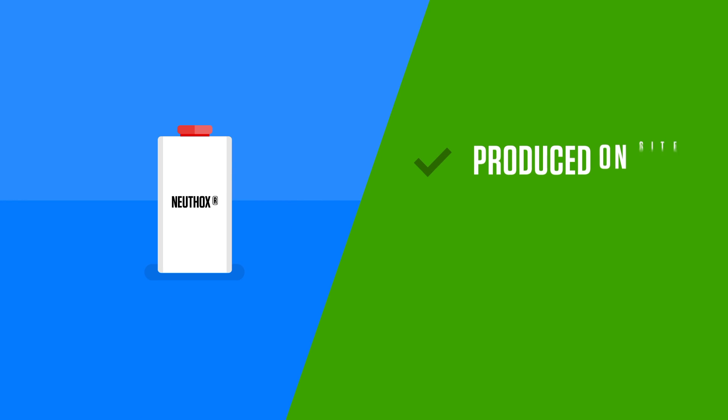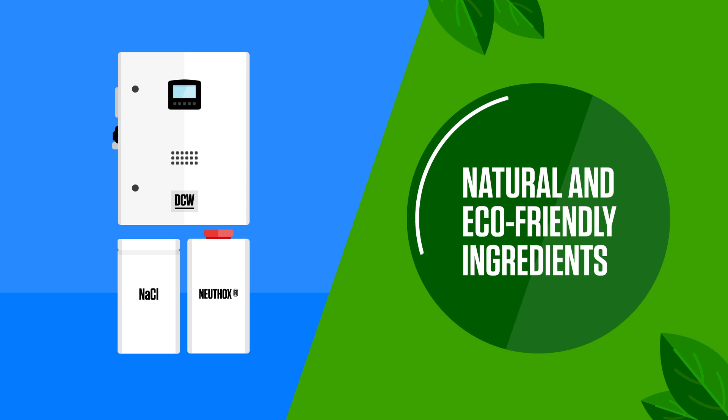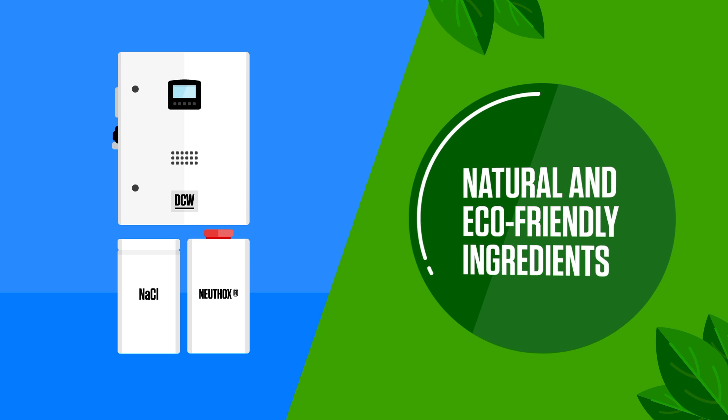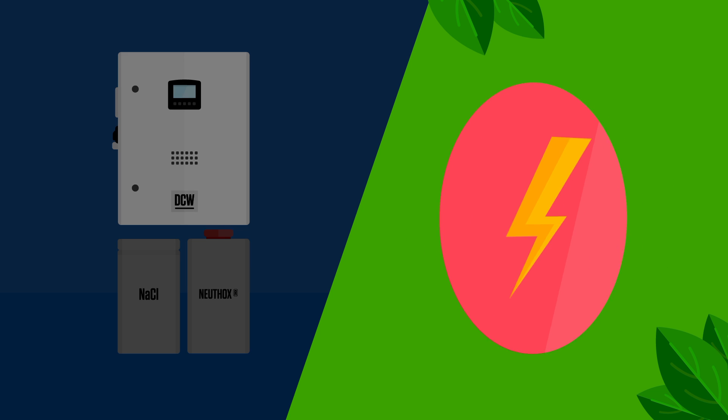Newthox is produced on site, is fresh every day and is fully Article 95 compliant. It's generated from natural and eco-friendly ingredients. All you need is salt, water and electricity.